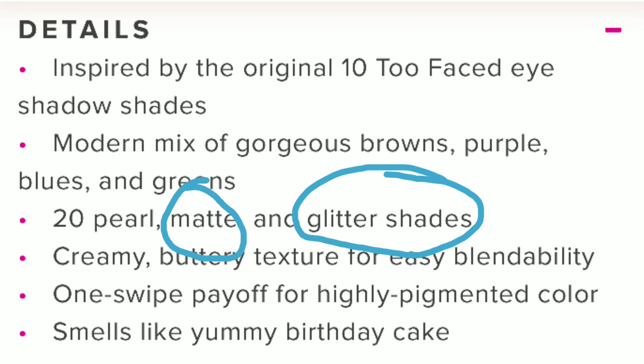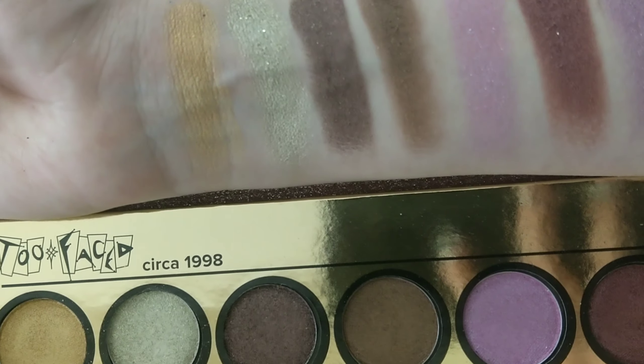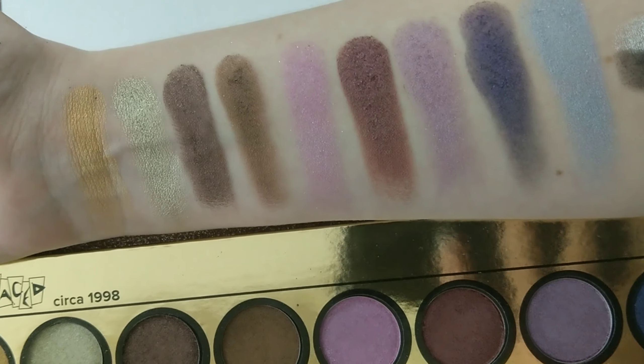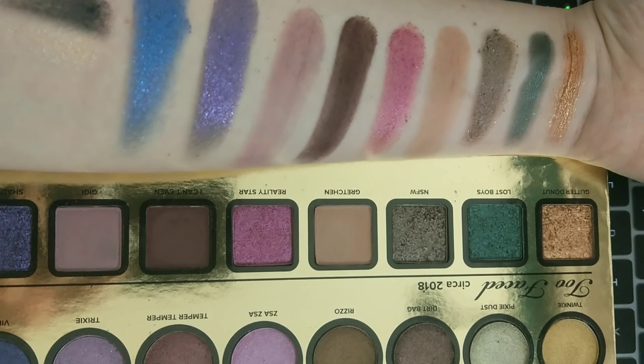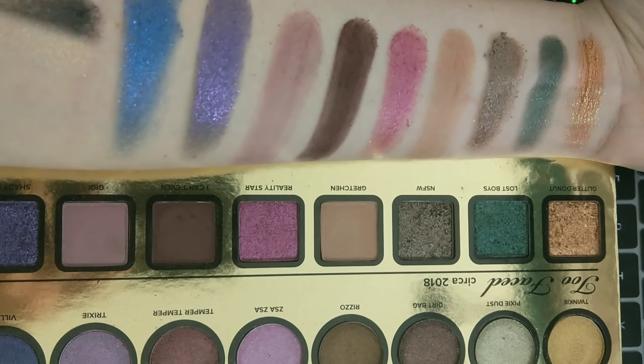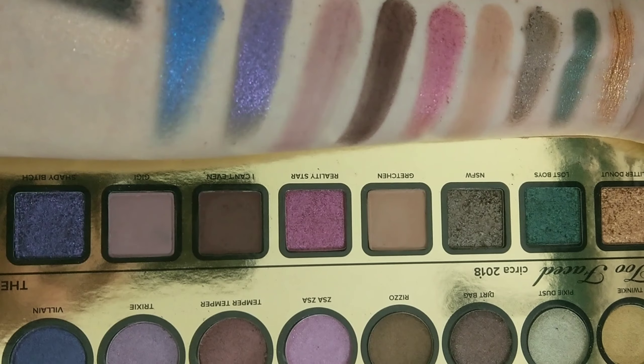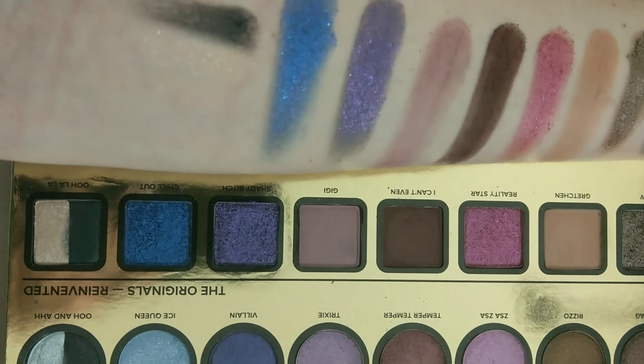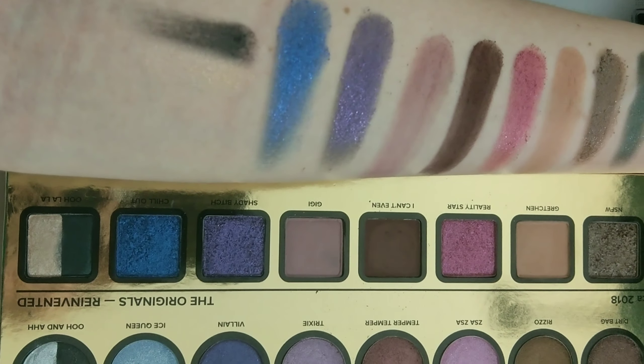You get glitters and mattes and as I'm showing you the swatches here, some are very very pigmented. They don't all swatch the same. Like this one here — Temper Temper — whoa, that was insane. Then you have the one in the bottom from 2018 — that was insane too. This look that I'm wearing today was created with this palette.